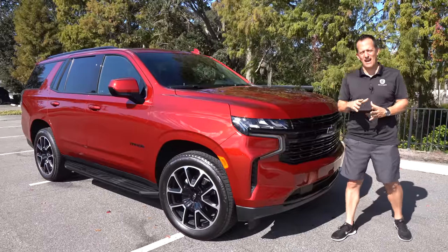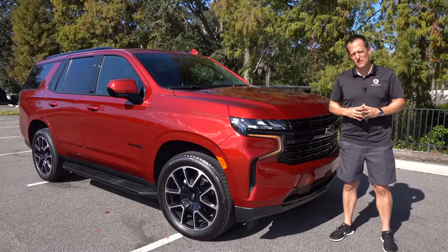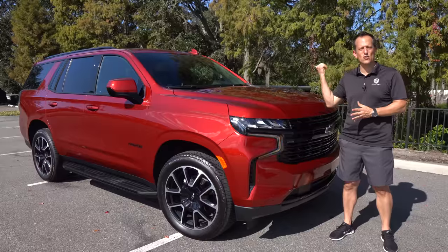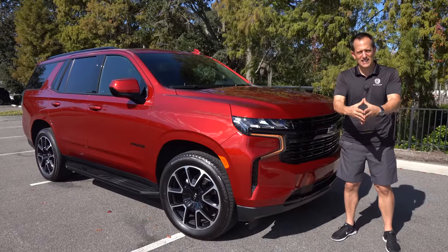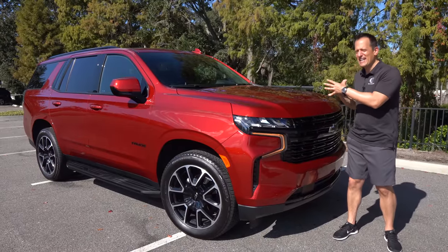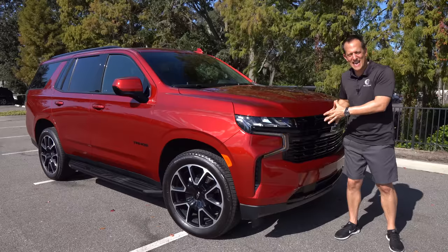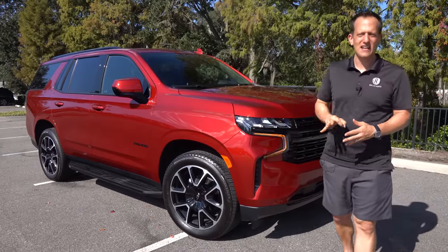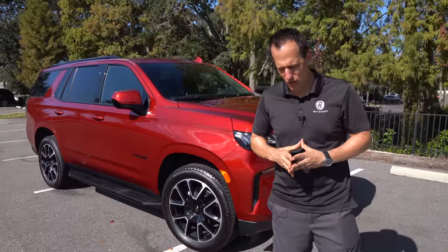Hey guys, what's up? It's Joe Rady from Rady's Rides. I'm back here at that special spot where we make that magic happen. We have this 2023 Chevrolet Tahoe. This particular one is an RST. But before we get into this Radiant Red full-size SUV, let's talk about what's going on here.